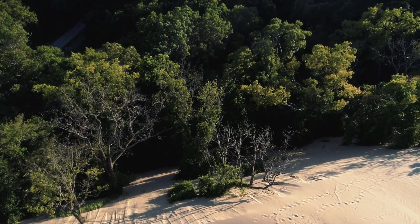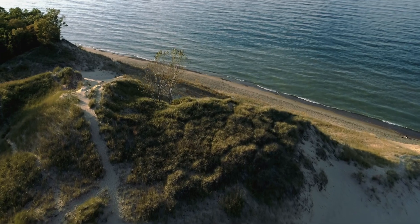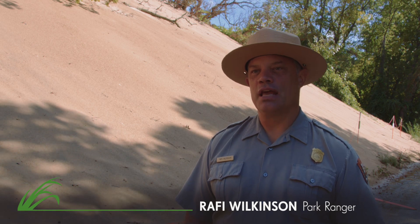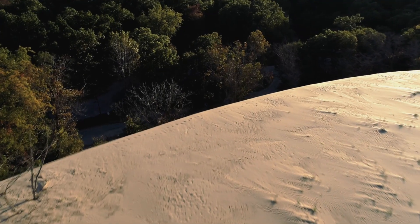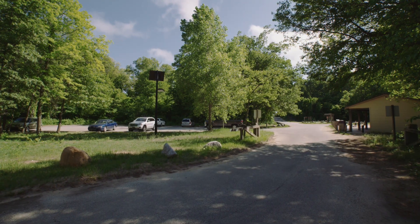Mount Baldy is literally swallowing up the forest. If we were here 70 years ago, we would see that the back face of Mount Baldy was actually 800 feet further towards the lake. What we see today is that it's encroaching on our parking lot — it's already removed one parking lot and has been moving at a rate of 10 feet per year. At the going rate we will lose the road in two to three years, and it's conceivable that within the next decade we could lose the entire parking lot.